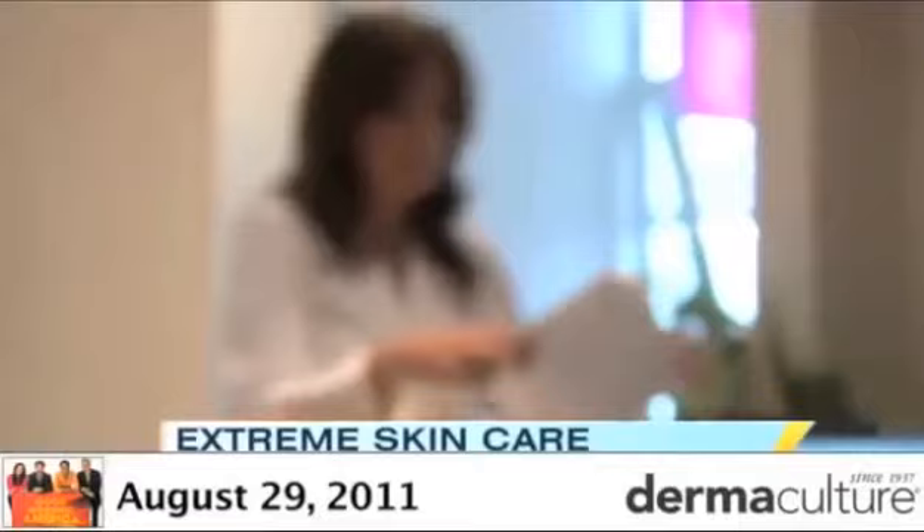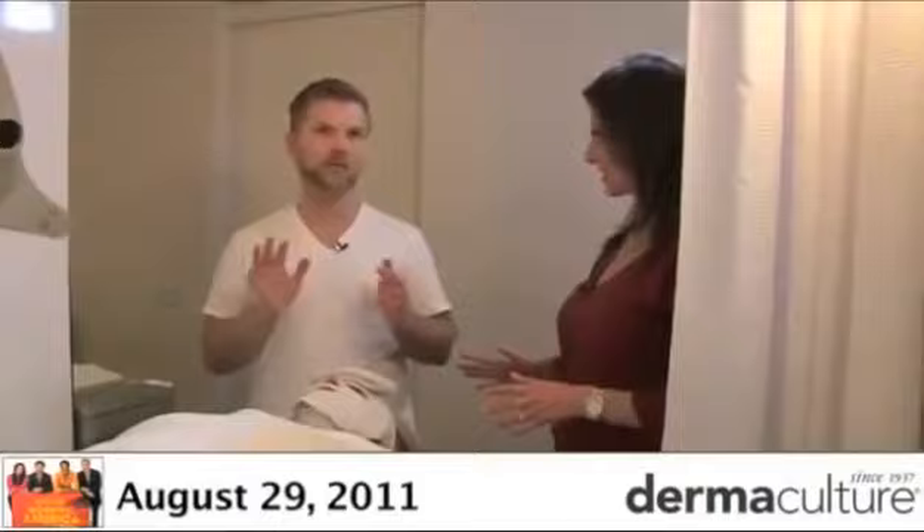Pore-fection. Forget wrinkles and sunspots. Move over Botox and collagen. Now more than ever, people are becoming obsessed with the pores on their face. I see patients all day, every day who are literally obsessed with the size of their pores. Very scientific. Oh my gosh, this is not just your typical dove bar.